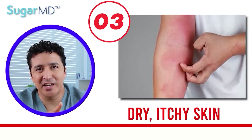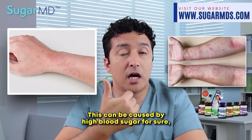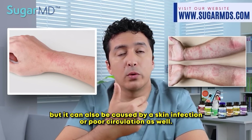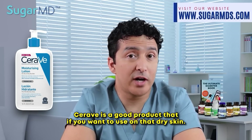Dry, itchy skin — extremely dry itchy skin — is super common in people with diabetes. This can be caused by high blood sugar, but it can also be caused by a skin infection or poor circulation as well. CeraVe is a good product to use on that dry skin.